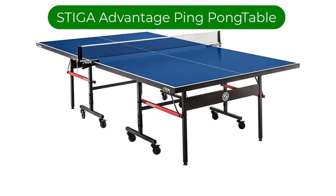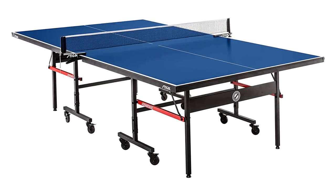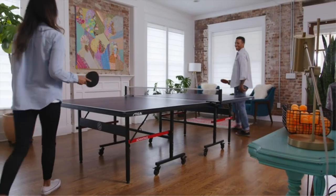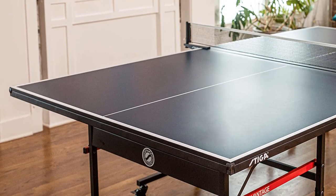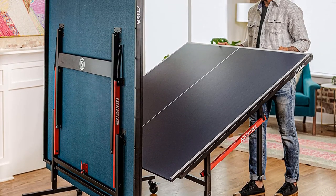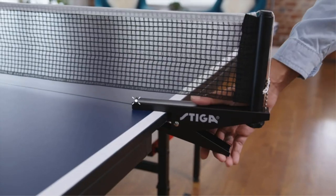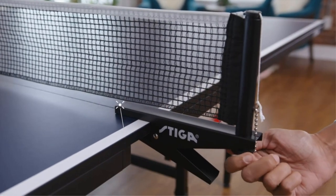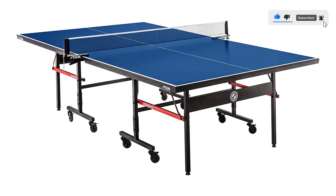Number 2. Our second best pick is the Steiga Advantage Competition Ready Indoor Ping-Pong Table. This budget-friendly option arrives 95% pre-assembled, saving the customer a great deal of time and energy putting it together. The tournament-grade net attaches and detaches easily and the 5/8-inch thick tabletop is highly playable and can be separated or adjusted for playback mode. Both the net clamps and leg levelers are adjustable and the wheels can also be locked to hold the table in place safely. It stores securely, taking up minimal space and has a safety latch to hold the two sections in place during storage.